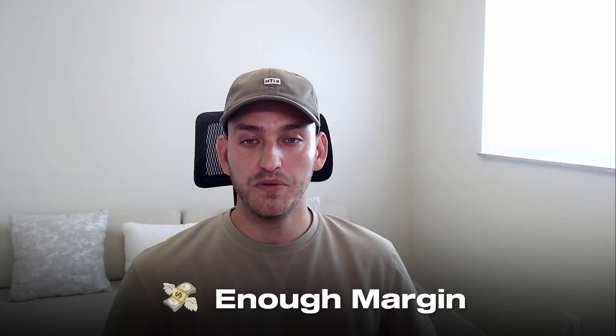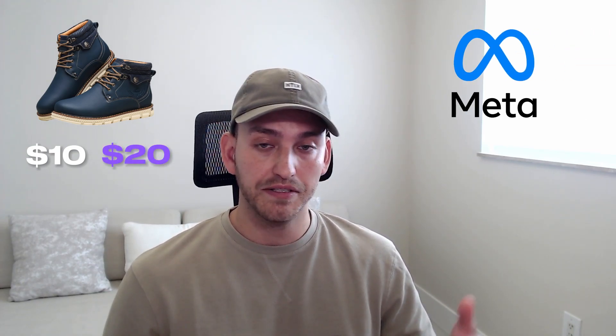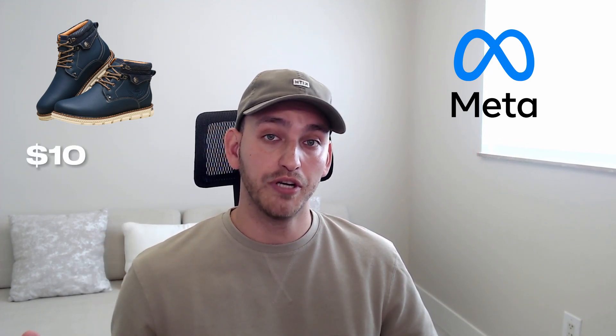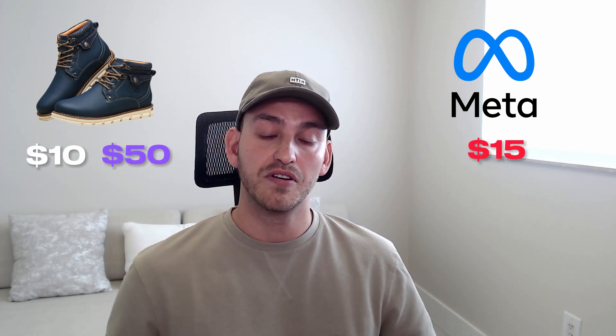Number four is having enough margin, meaning you need a high enough margin to make money. If you're selling a $10 item for $20 but ad spend is $15, you'd be losing $5 per sale. But if you sell that same $10 item for $50, ad spend is still $15, so you're making $25 per sale. That's why pricing is so important.